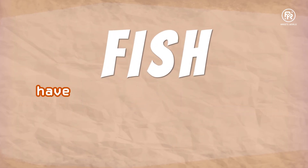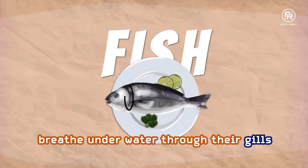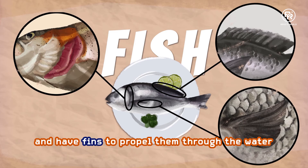Fish have bodies covered with scales and are healthy and delicious. Fish breathe underwater through their gills and have fins to propel them through the water.